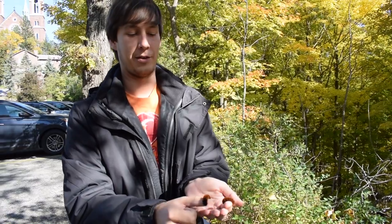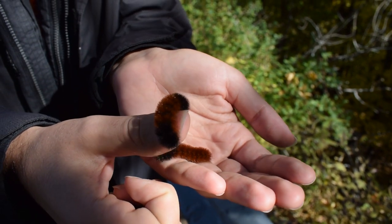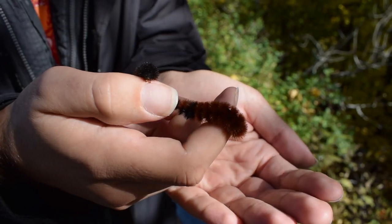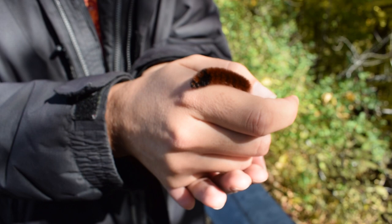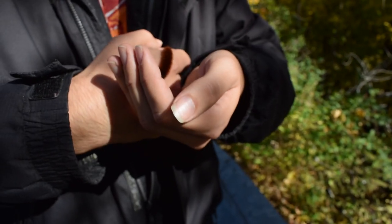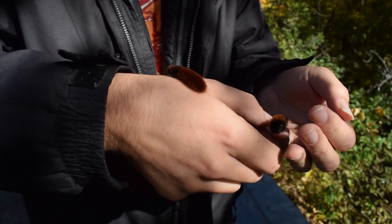We have this normal-looking one with the two larger black bands and then the reddish orange-brown color in the middle. And then we also found this really interesting one, which I don't see very often — there's really just the one black band on the front and then the rest is that orangey color. A very common species that you can find crossing roads, so if you're ever in rural areas between fields, keep an eye out and stop and move them if there's no traffic, because it is tough for them when they try to cross the road.